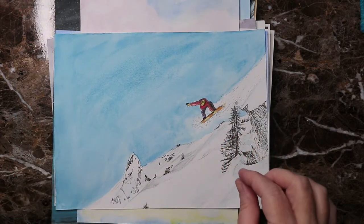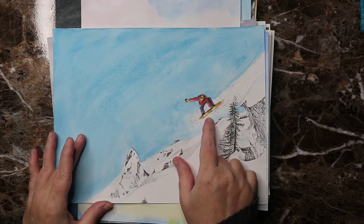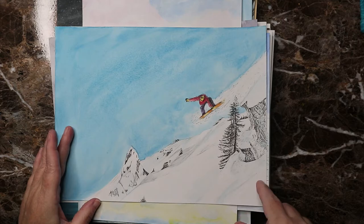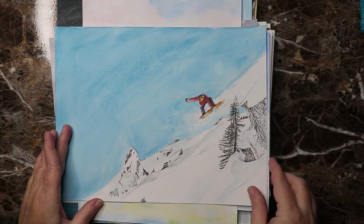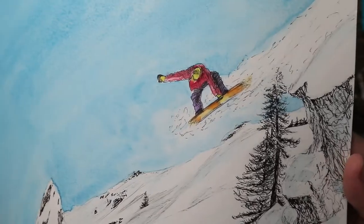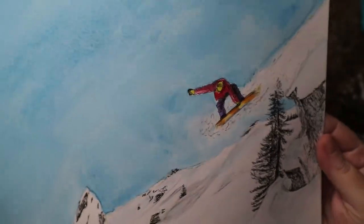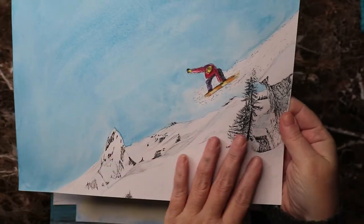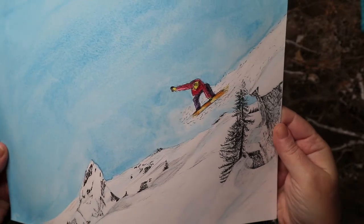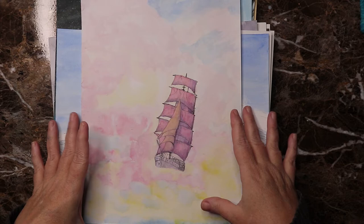Day fifteen was 'helmet' and I did a snowboarder coming off the mountain — always wear a helmet when you're snowboarding. I like the contrast of the ink work and the blue. I think it turned out neat. I'm overall pretty happy with all my pieces this year, which is crazy — that never happens.